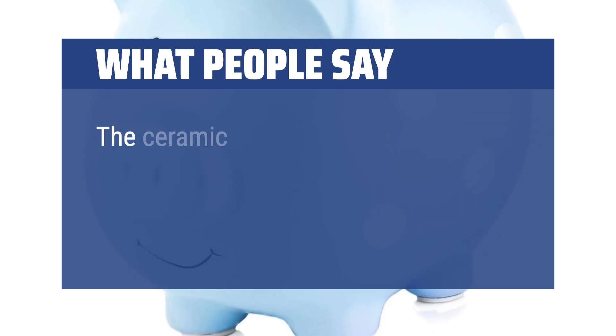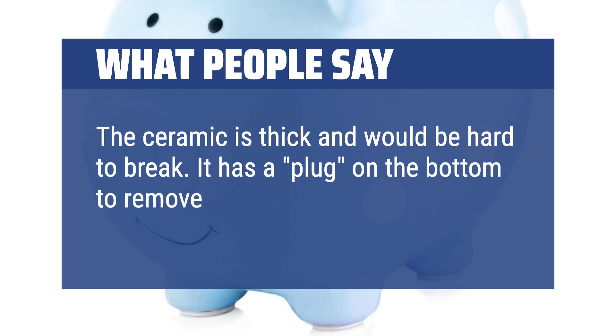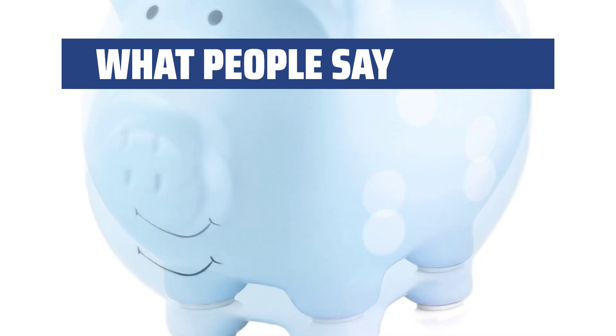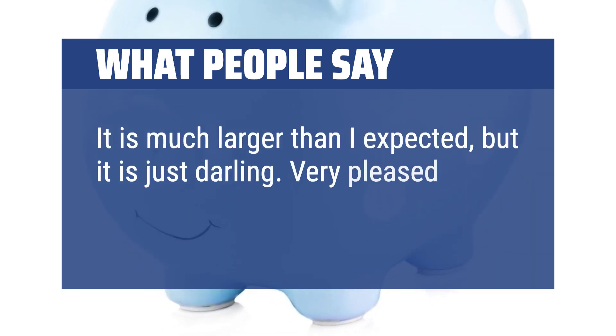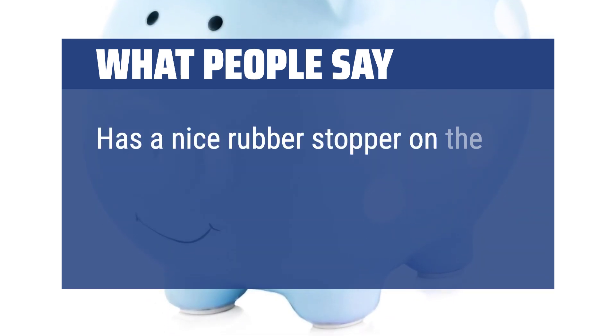What people say: The ceramic is thick and would be hard to break. It has a plug on the bottom to remove money — the plug is tight yet still removable. It is much larger than expected, but just darling. Very pleased with this purchase. It has a nice rubber stopper on the bottom.